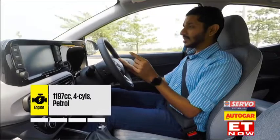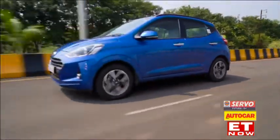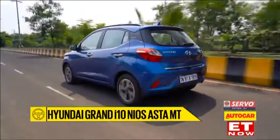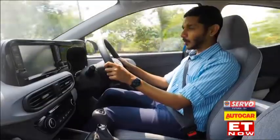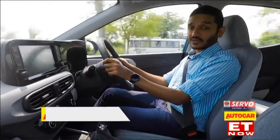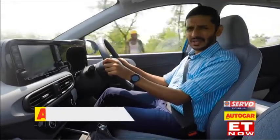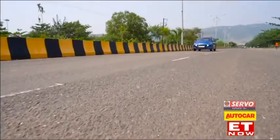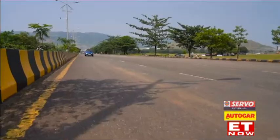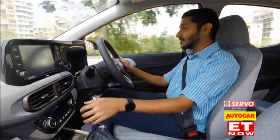This 1.2-litre Kappa II petrol engine has never been the strongest in its class, and with the transition to BS6, they seem to have dulled it just a little bit further. Throttle responses, in particular from low RPMs, tend to be really sluggish and that can catch you out when you want to make an overtaking manoeuvre, especially on the highway but even in the city. Though it is very refined at low revs, once you get it to about 3000 RPM you can hear a surprising amount of it inside the cabin. What doesn't help is that the gear ratios are quite tall, likely in the interest of better fuel economy. One thing you absolutely cannot fault though is the lightness of the clutch and gear shift action.